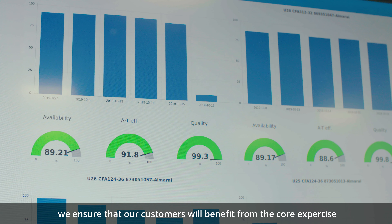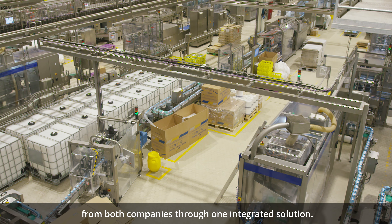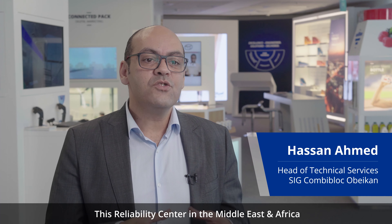SIG brings in food and beverage market knowledge, filling line expertise, and experience working closely with their customers — food and beverage manufacturers — to continuously maintain and improve machine equipment.